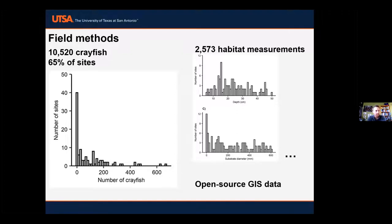We've been integrating these data with a lot of open-source GIS data to do the modeling and mapping of species distributions. That offers a good opportunity to transition to Tony, who's going to talk about some of those GIS analyses.